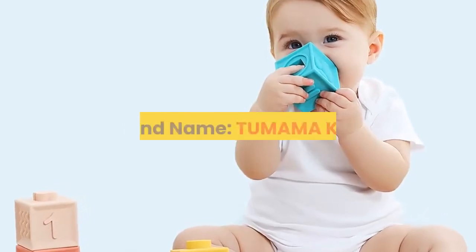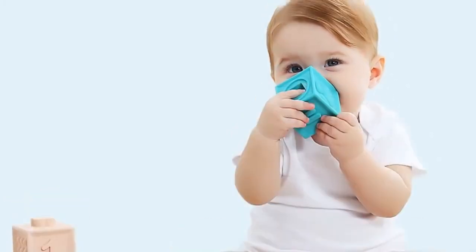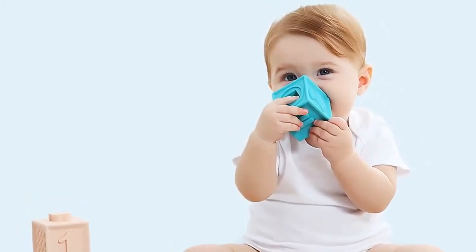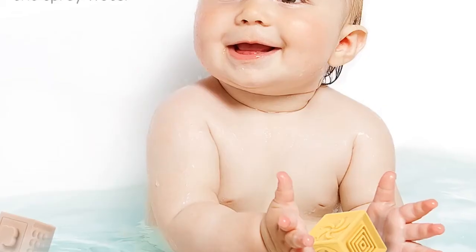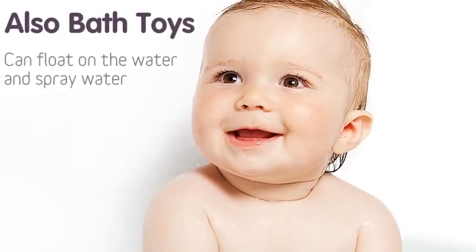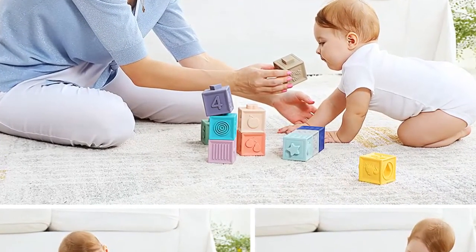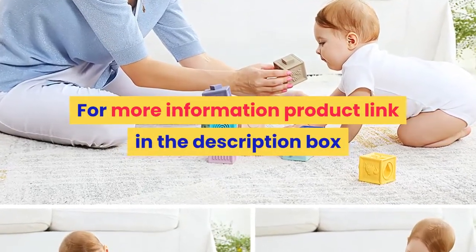Number 5. Brand name: TUMAMA Kids. Material: silicone. Gender: unisex. Age range: 0 to 12 months, 13 to 24 months, up to 3 years old. Package: sets. Features: soft, musical. Dimensions: as listing. Warning: keep away from fire. Baby toys, baby bath ball, baby mobile. For more information, product link in the description box.